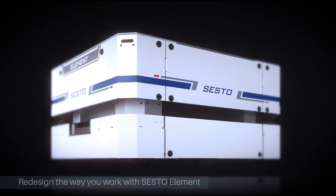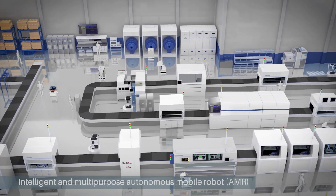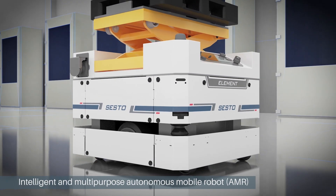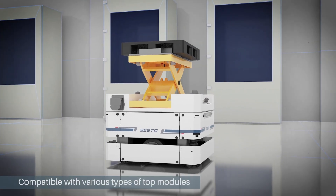Introducing SESTO Element — an integration-ready autonomous mobile robot that empowers companies with the benefits of Industry 4.0. SESTO Element is an intelligent and multi-purpose autonomous mobile robot designed for system integrators to easily equip the compact robot platform with various types of top modules.